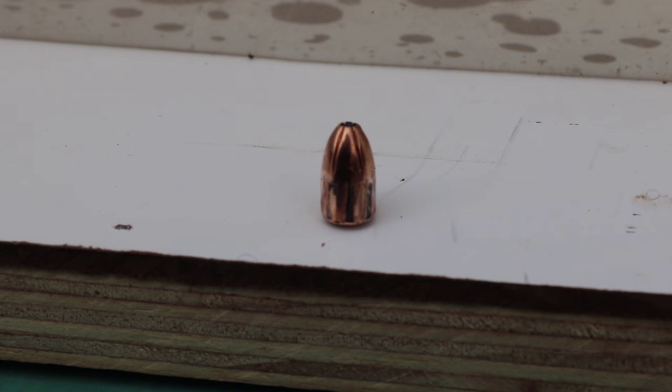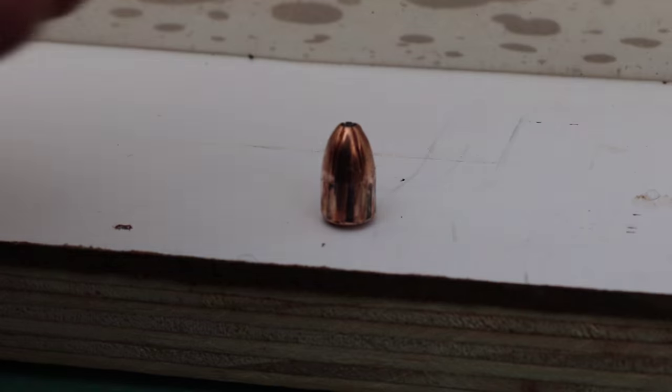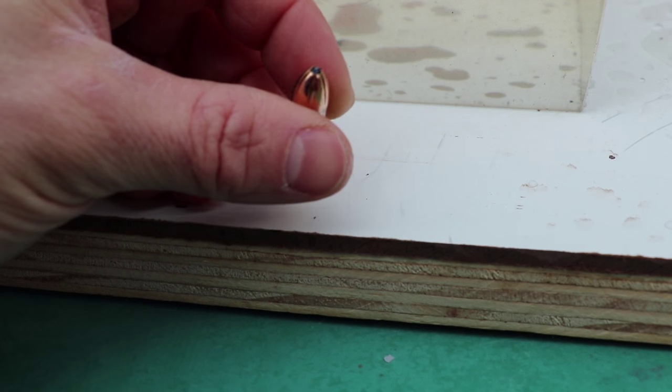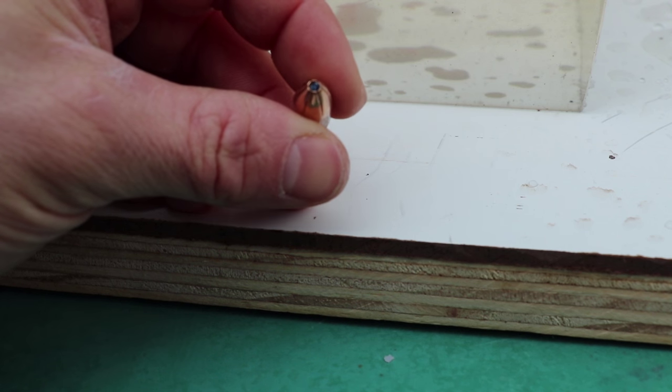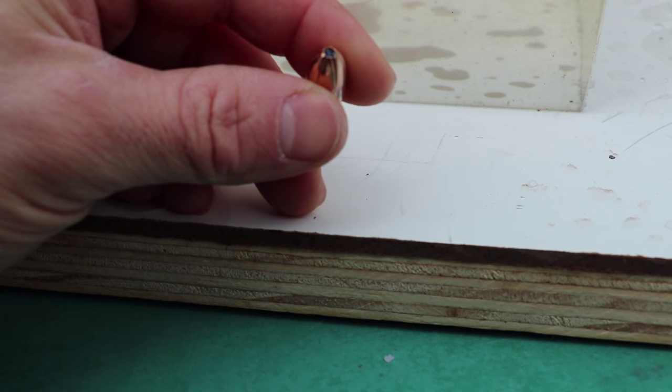So here is our recovered round. We found it about 4 inches into the ice jug, so it still had a good amount of penetration ability after passing through this entire 16 inch block. There is just a little denim inside that tip. I don't think it was going to expand anyway. Like I said, these are more designed to be match grade ammo.